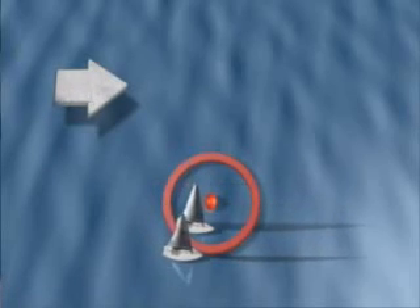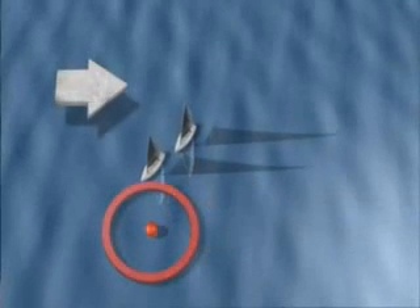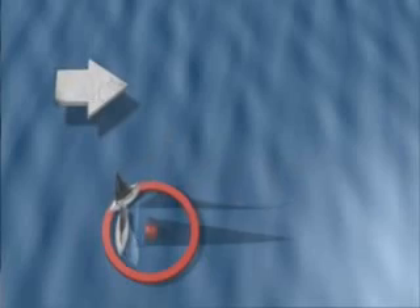If this is the case, then your opponent must give you room to round the mark. If you don't establish the overlap before the two boat length circle, then you must give way to your opponent.